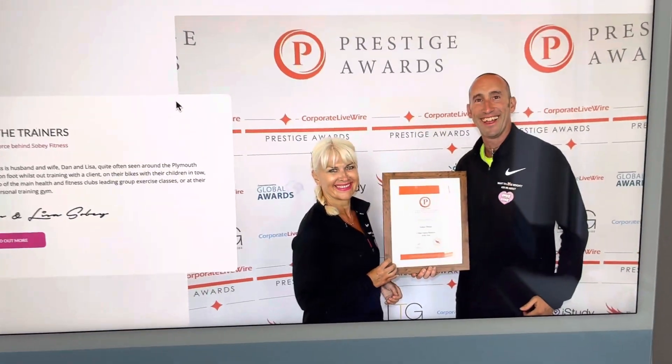Hello everybody, check it out — we've had a few questions on what is in the members section on the SobeFitness website. Well, let's have a look.